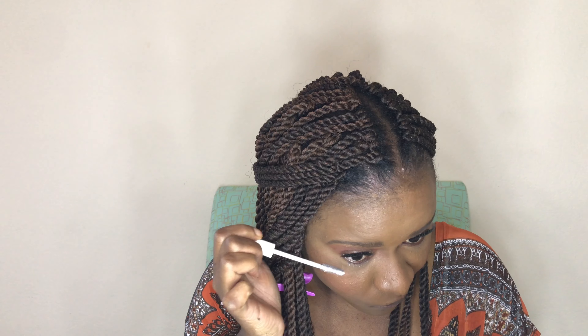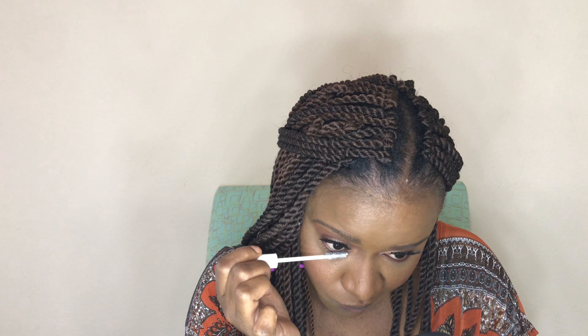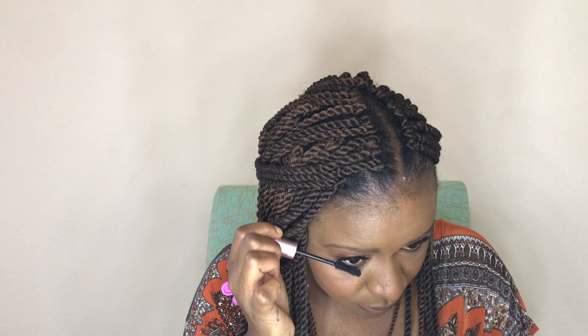I'm going to go in with these lashes. For the brows, I'm using the LA Girl Brow Pomade in the shade Dark Brown — love this stuff, looks like a dream. I'm using an elf angle brush to apply the product. I think we are looking pretty good, I'm here for it.